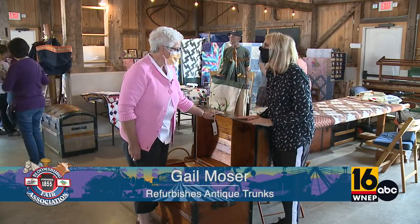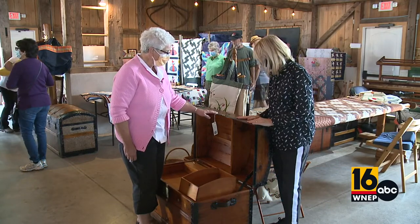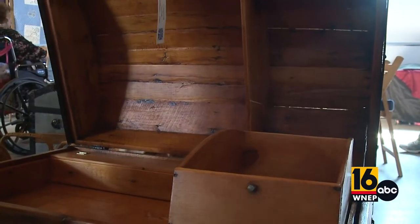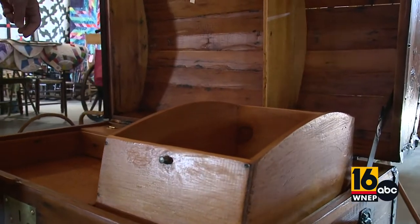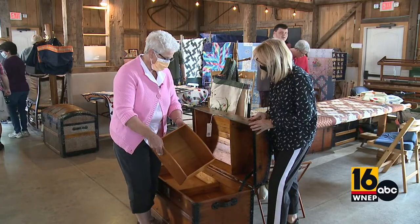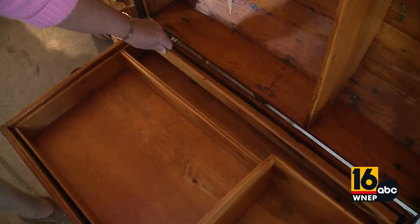I find old trunks at public sales, flea markets, or yard sales and refinish them. This one I bought at an auction — it had veneer on the inside and paper, and I strip all that out, sand them, varnish them. This one is unusual; it had a box inside the tray, and there's a tray also for small things here.